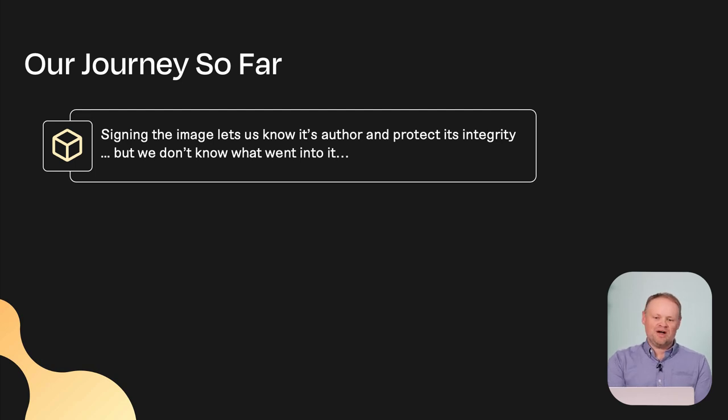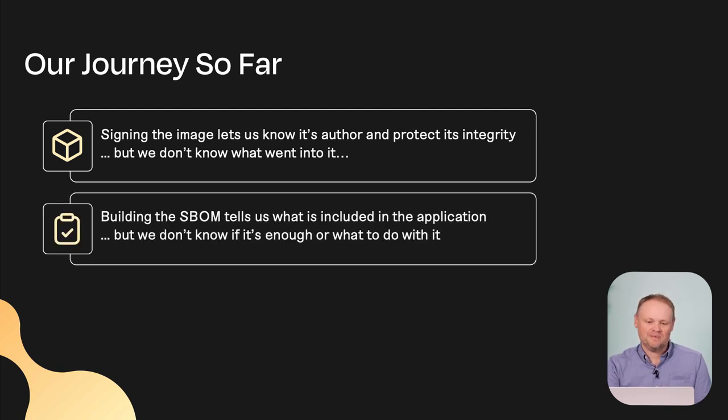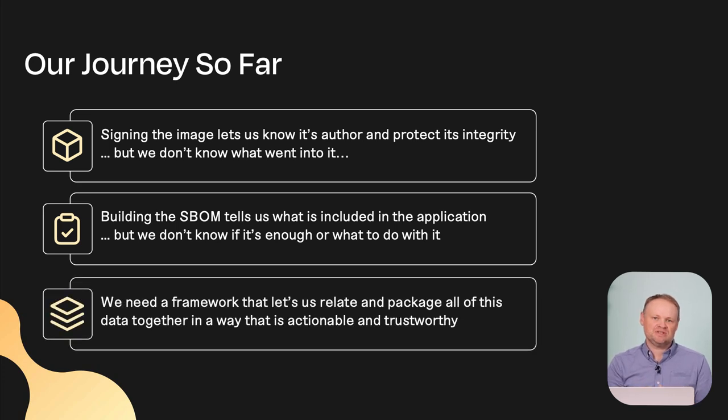Let's look at our journey so far. We signed an image, which let us know its author and protected its integrity. But just signing the image by itself doesn't tell us what was inside it — and in some ways that could be more dangerous, because you're saying you're responsible for this artifact and you know what's inside it. To solve that, we built an SBOM, which tells us what's included. But the SBOM alone doesn't tell us the origin of the image or protect the integrity of the SBOM itself. What we need is a framework that lets us make actionable and trustworthy decisions throughout our software lifecycle — not just about vulnerabilities or license management, but also QA testing or other types of data we want to store throughout our supply chain. Miguel is going to talk about that now.